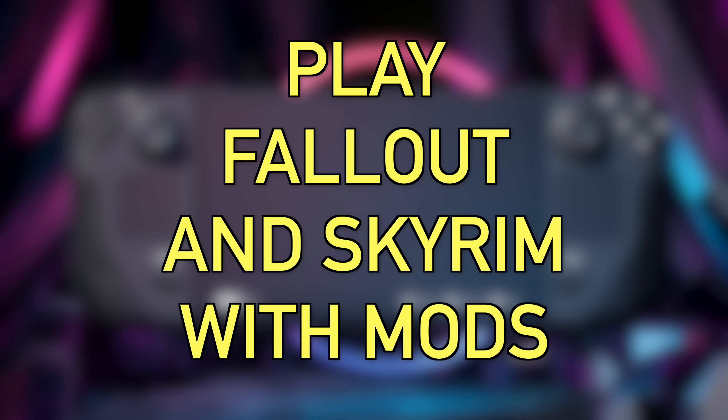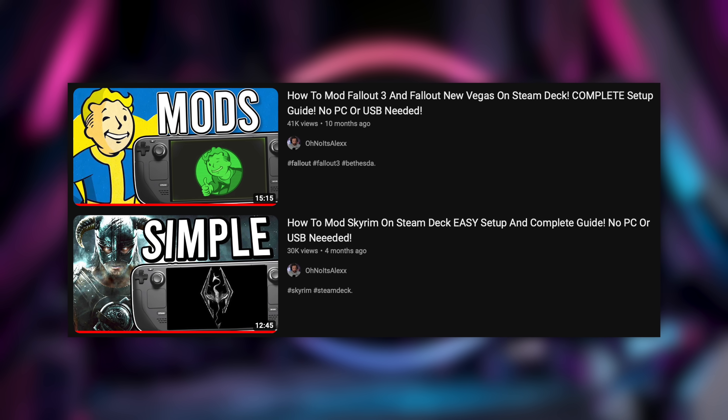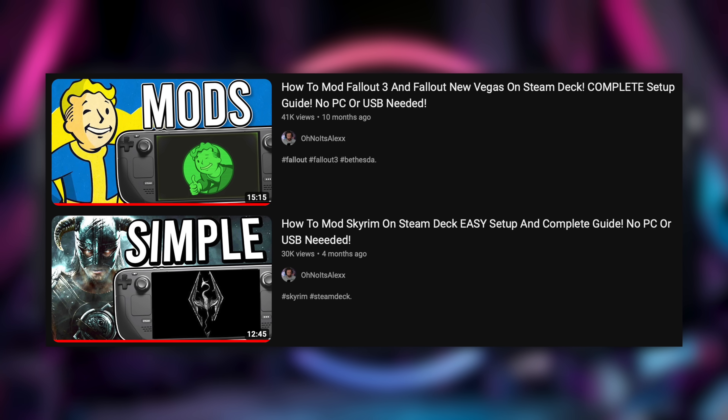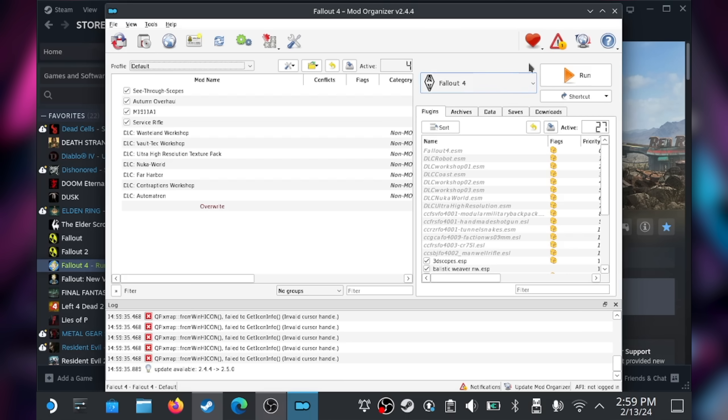I discovered this tip when I wanted to play Fallout 4 with mods after the Fallout TV show trailer came out. You can use mods on the Steam Deck easily through Mod Organizer 2 — it's similar to Nexus Mod Manager and the setup only takes around five minutes. There's a great step-by-step video by a channel called 'Oh No It's Alex' covering install, mod downloading, load order, and starting the game correctly. I've had no issues modding Fallout New Vegas, Fallout 4, or Skyrim.